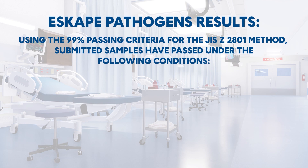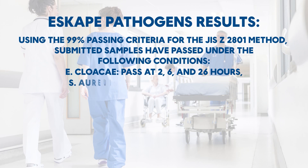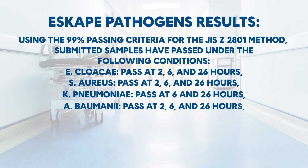E. cloacae — pass at 2, 6, and 26 hours. S. aureus — pass at 2, 6, and 26 hours. K. pneumoniae — pass at 6 and 26 hours. A. baumannii — pass at 2, 6, and 26 hours.